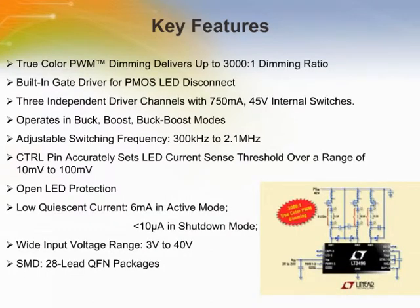The LT3496 is a triple output DC to DC converter designed to operate as a constant current source, ideal for driving LEDs. Each of the three channels can drive up to eight 500mA LEDs in series, enabling it to drive up to 24 by 500mA LEDs at efficiencies up to 96%. All three channels are operated by an independent TrueColor PWM signal, enabling each to be dimmed independently to ratios as high as 3000 to 1.